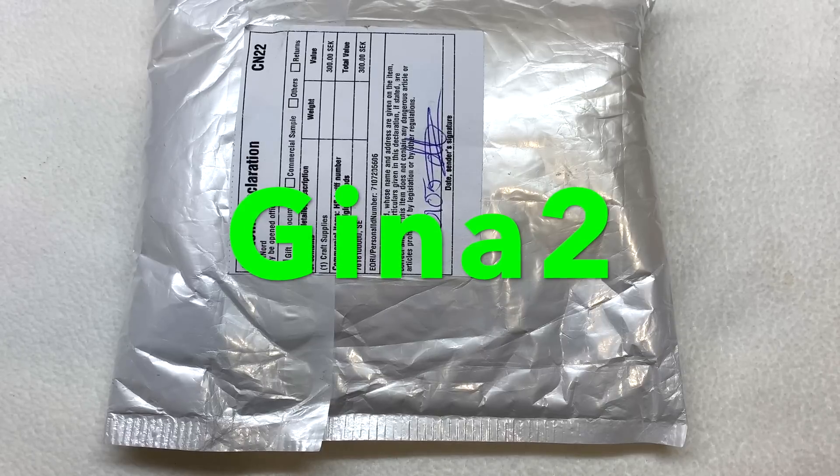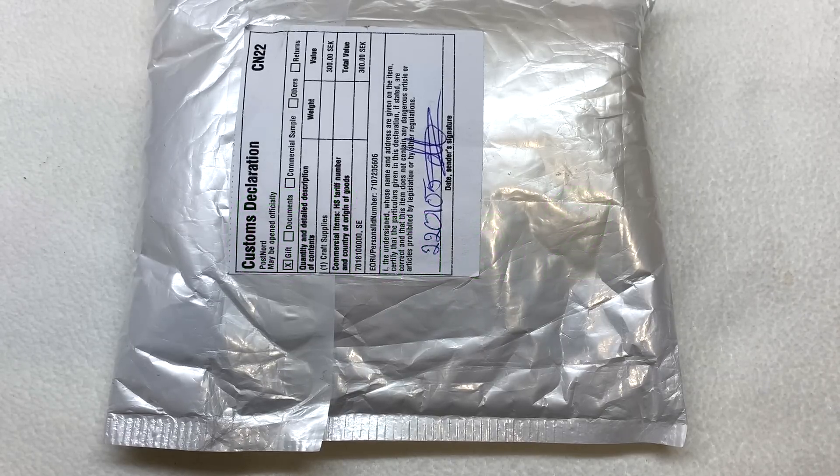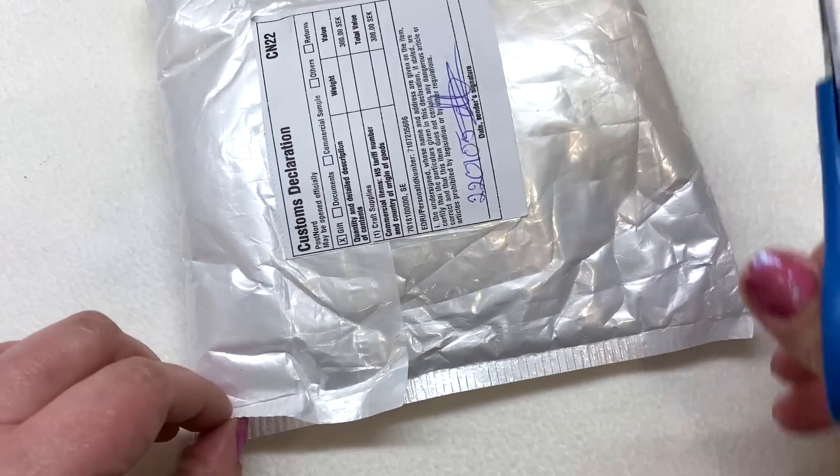Every month they have a theme, and inside you can find glass beads, gemstone beads, metallic components and the like. Every month's theme and color scheme changes, so without further ado let's go ahead and open this one up.